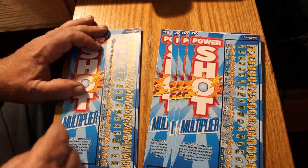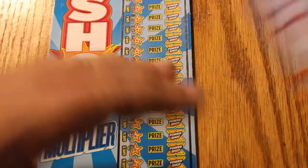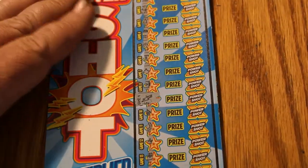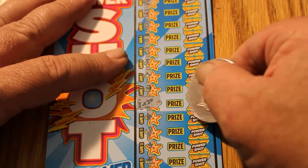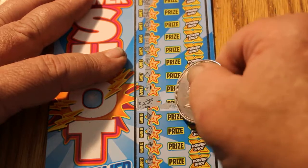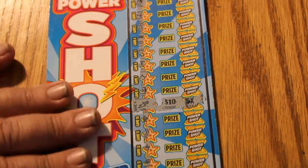We got one match on ticket 17. Let's see what the multiplier on it is — five. That's encouraging. Fifty bucks. With only five tickets so far, that's a good start.